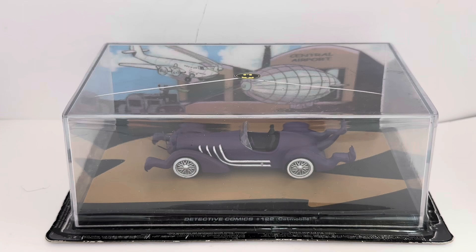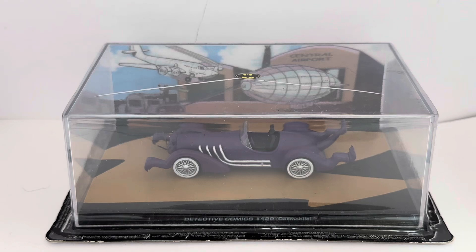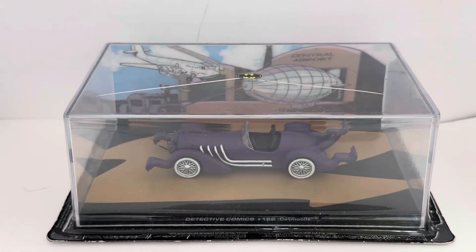Hello and welcome to another video for Miles Touch Toys Games Collectibles. Today we are looking at the Batman Automobilia Collection, which was released by Eagle Moss Collections. It started being released in January of 2013 and ran fortnightly. They released 85 different vehicles plus seven specials — 92 vehicles in total — running right up until about 2022, just before Eagle Moss went into liquidation and shut down.